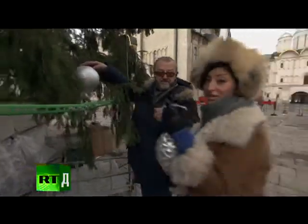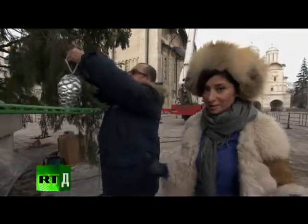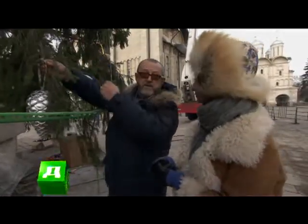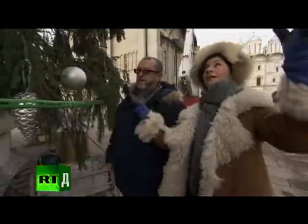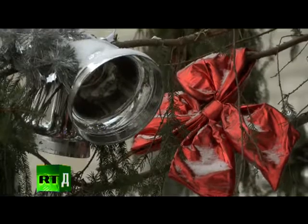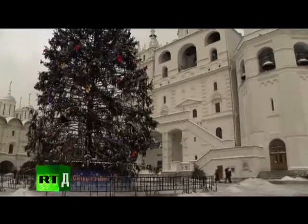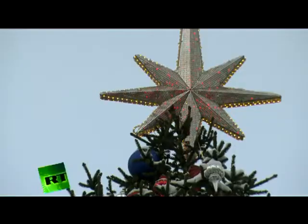Now we're going to talk to Sergei Nikolaev, the main decorator of this Kremlin New Year tree. This is the first time he's decorating this particular tree — for the past four years he's been working with Christmas trees at Cathedral Square. A design project is drawn up to clearly define how to hang all the decorations. By the way, the total weight of the decorated Christmas tree is 30 tons and 400 kilos.